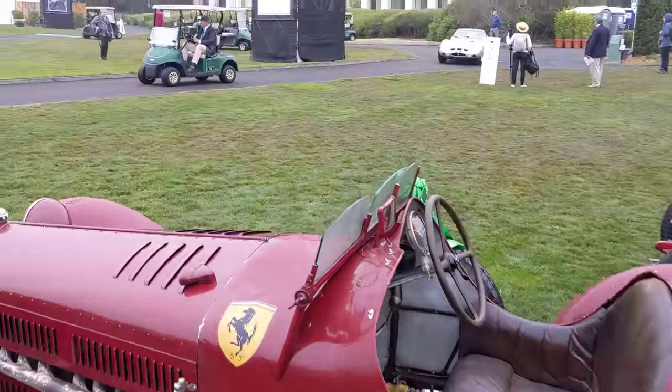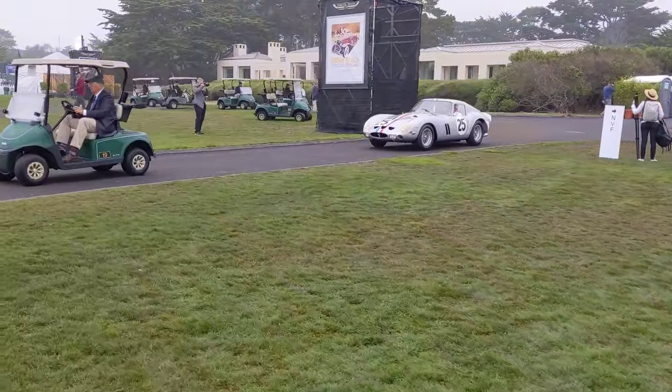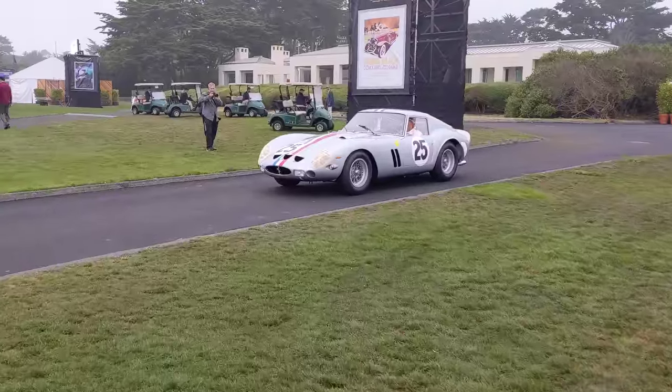We've got a GTO casually coming in for the Le Mans class. There's a Le Mans class this year.